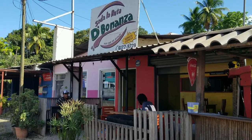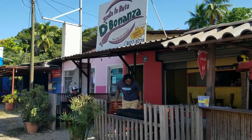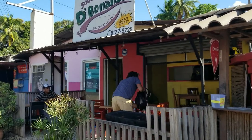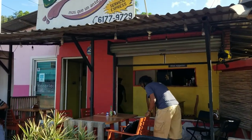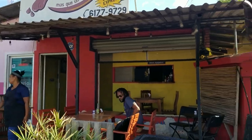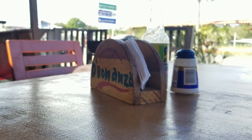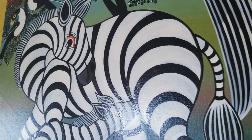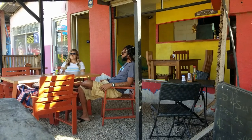We just pulled up to Soda La Ruta de Bonanza here in Huacas. We are about to have some lunch here and show you what a typical Costa Rican lunch looks like. It smells amazing here, and the staff is super friendly.